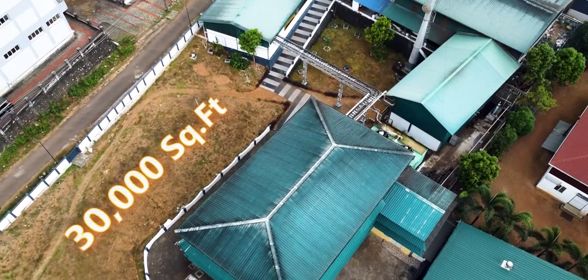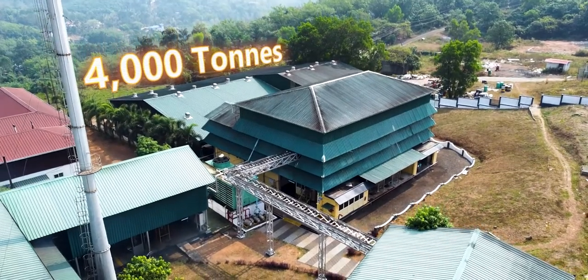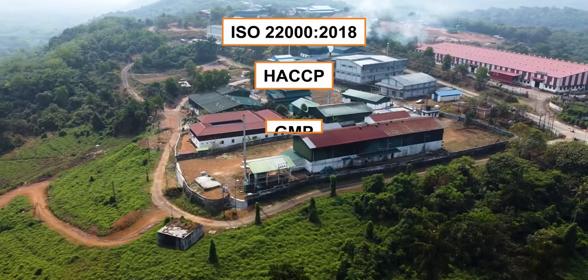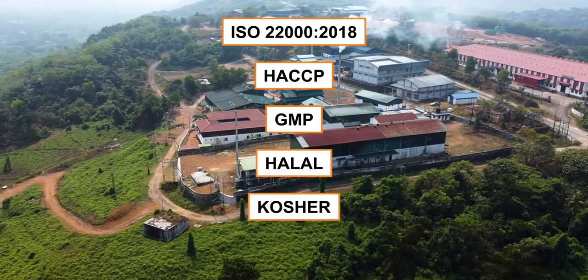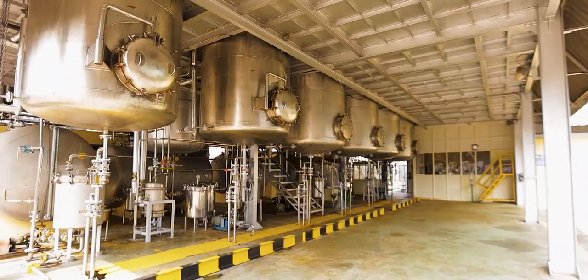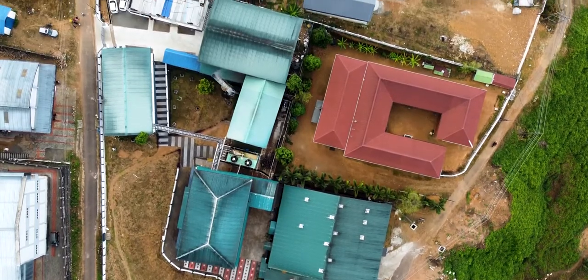Our unit, spread over 30,000 square feet of area with an annual processing capacity of 4,000 tons, is certified with ISO 22000-2018, GMP, Halal, Kosher, and USFDA. It is also audited and approved by international pharma and nutraceutical majors.